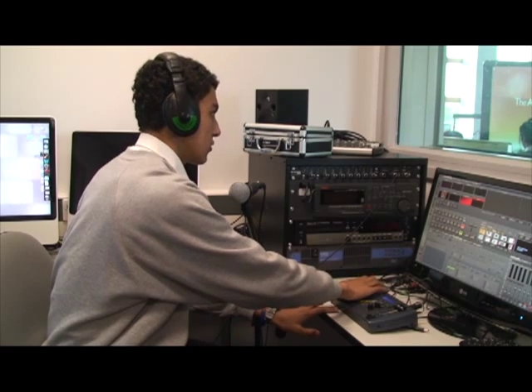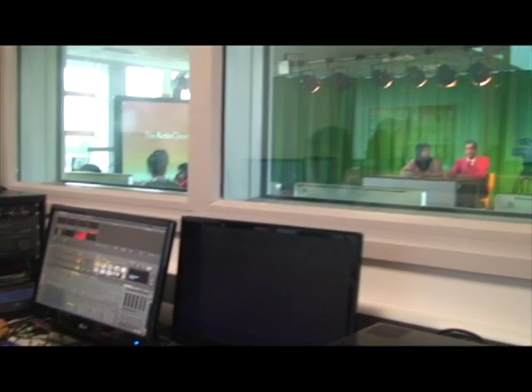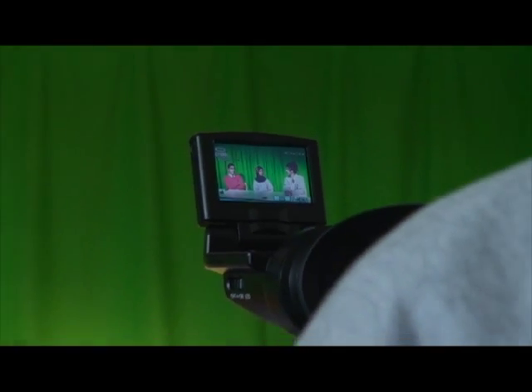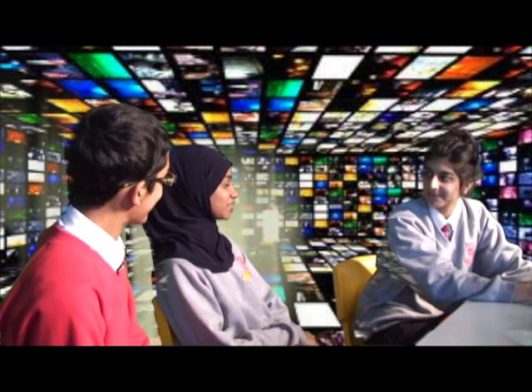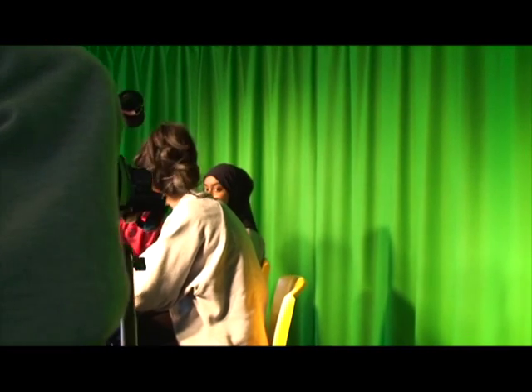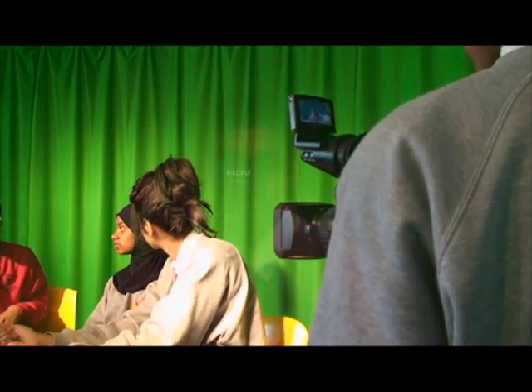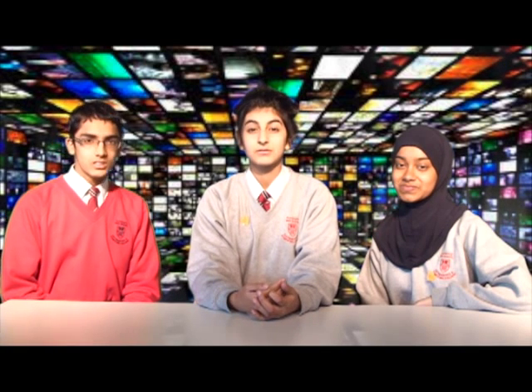Studio ready — 3, 2, 1, action! I love using the cameras in media, it's really helped me to develop my skills. When we were first being filmed on set, we were quite nervous. However, throughout the course we've built our confidence and communication skills, so now we aren't nervous at all.